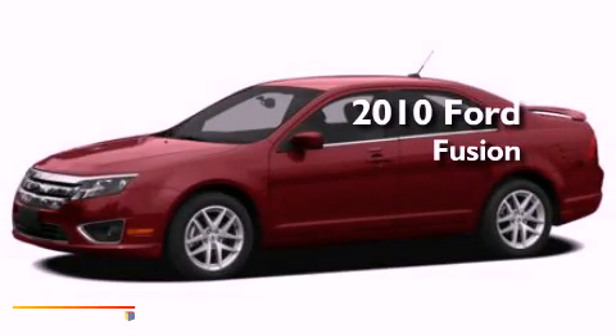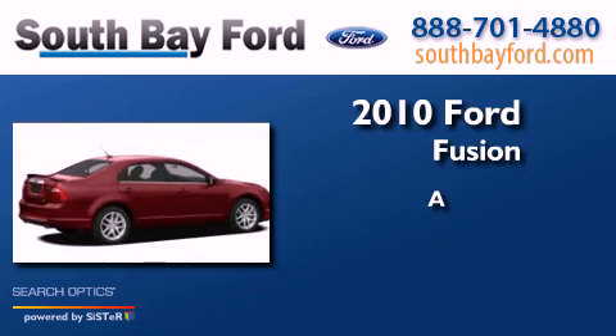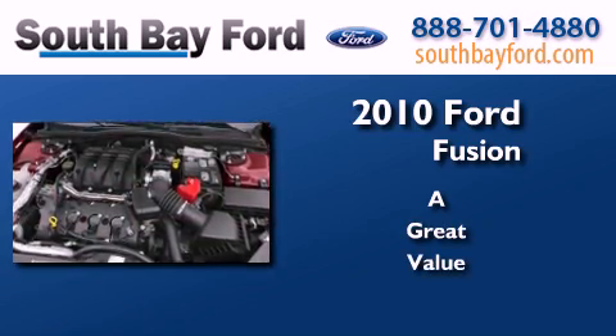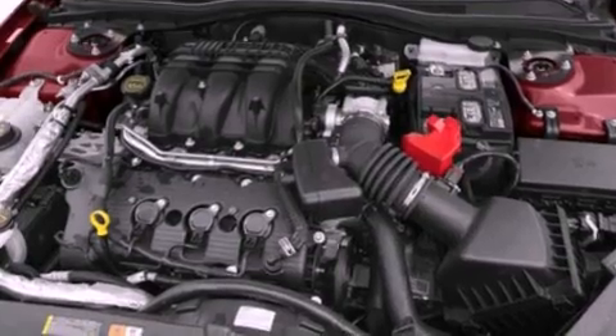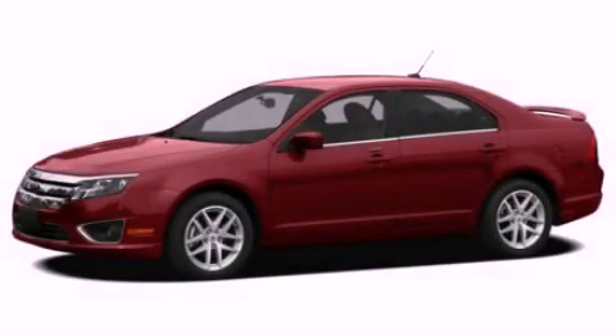This is a 2010 Ford Fusion. This vehicle is sure to sell fast. Call and arrange your test drive today.